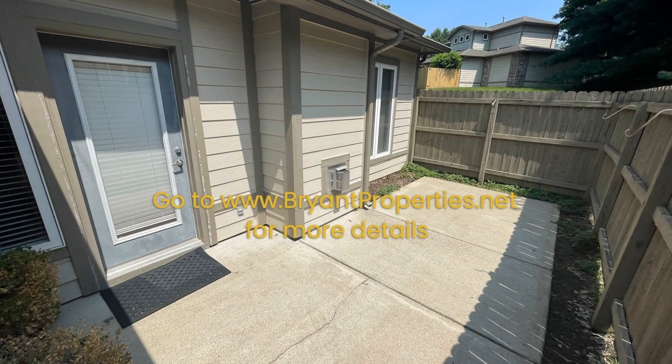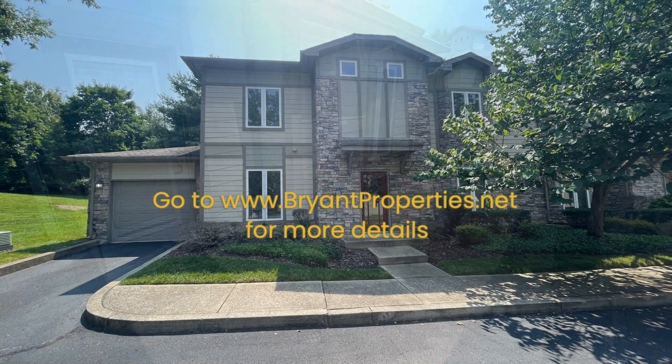Other features of this fantastic home include a laundry area and a private patio. If you are interested in this Nashville, Tennessee rental property, or want to know what other rentals are available in the area, contact us today. We are ready to help you find your next home. Give us a call now and book a showing. Our number and website is in the description below.